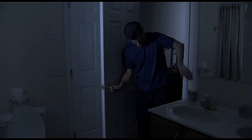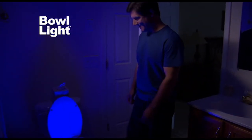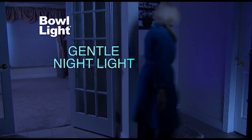When nature calls in the middle of the night, that bathroom light is blinding bright. Don't stumble around in the dark. Try Bowlite, the LED motion-activated light that transforms your toilet into a soft and gentle nightlight.